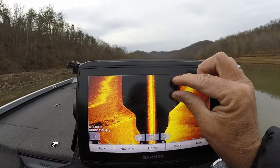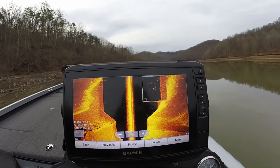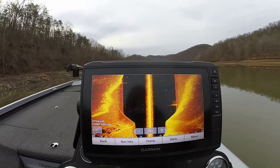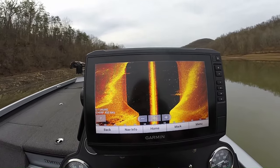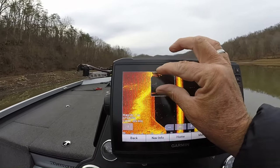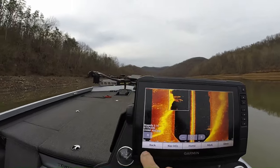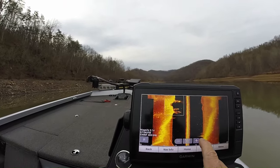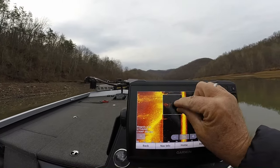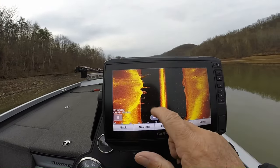We'll kind of blow this up and see if you can see — all your fish in these pieces, this is the pole timber. You can see something right here — yes, crappie right there in the pole timber. Lots of fish in here, lots of fish in this timber.